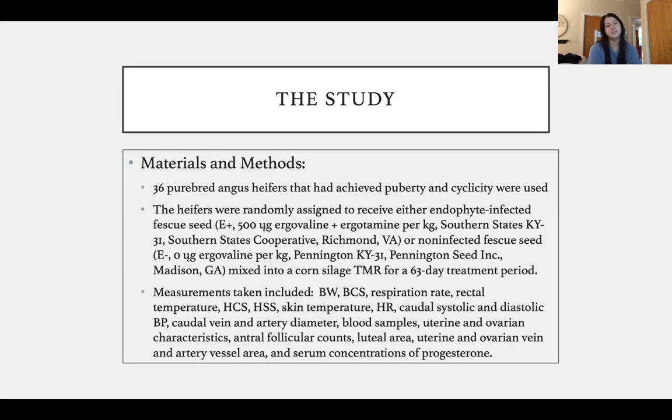The materials and methods included 36 purebred Angus heifers. Before any measurements were taken, they used the normal protocol of syncing estrous cycles and confirmed that all 36 Angus heifers had achieved puberty and were on the same cyclicity. Heifers were randomly assigned to receive either endophyte infected fescue seed — acronymed E-plus — which incorporated 500 micrograms of ergovaline and ergotamine per kilogram. This came in a fescue seed type called Southern States Kentucky 31.